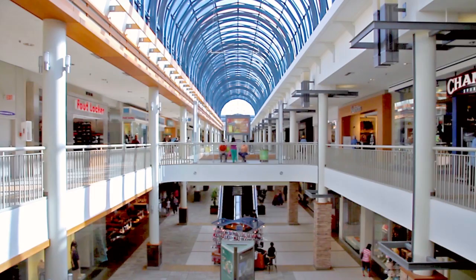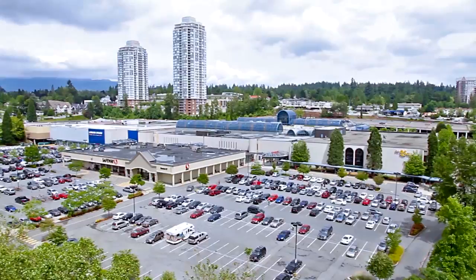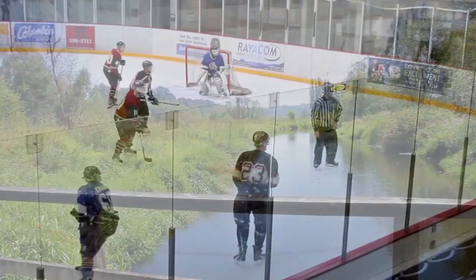For green space, you can visit East Lake Park, close to home, or Burnaby Lake Park, with long walking trails, sports fields, and both indoor and outdoor sports facilities at the neighbouring rec centres.